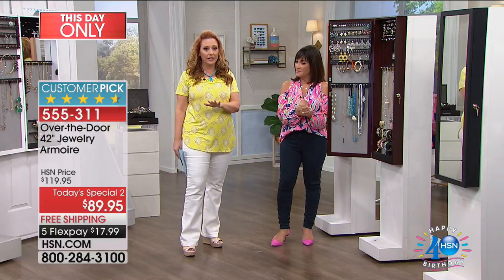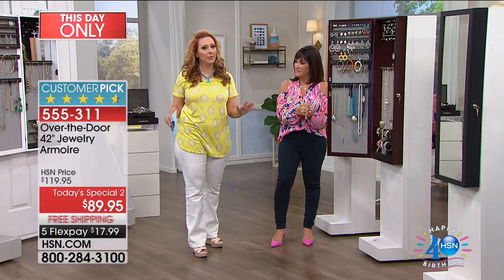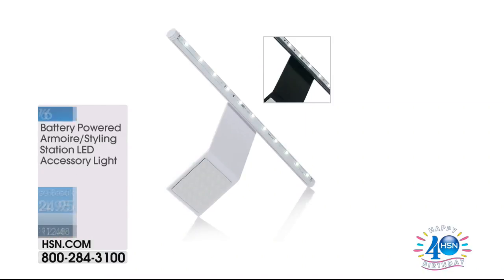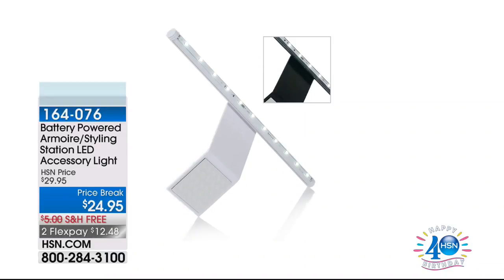Debbie is staying with us for the next item, but if you'd like to pick up the armoire, the item number is 555311, under $18 and free shipping. The light we showed you — available in black or white — is $24.95, also free shipping and handling, $5 off on two flex pays. If you already have an armoire and want the light, it's back in stock now.